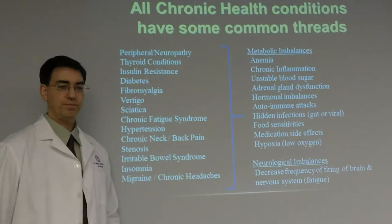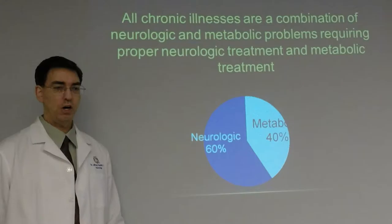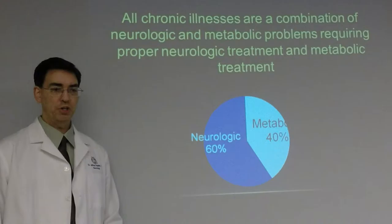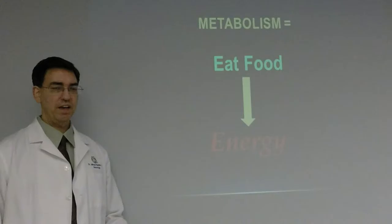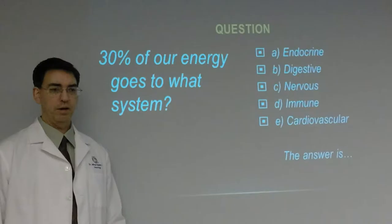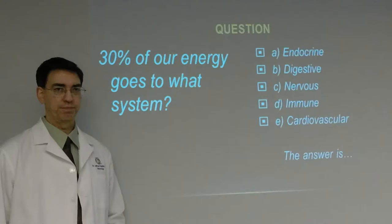The metabolic imbalances include: anemia, chronic inflammation, unstable blood sugar, adrenal gland dysfunction, hormonal imbalances, autoimmune attacks, hidden infections in the gut — usually viral — food sensitivities, medication side effects, and hypoxia, which means low oxygen. The neurological imbalances involve a decreased frequency of firing of the brain and the nervous system — your brain just needs to take a break. All chronic illnesses are a combination of neurologic and metabolic problems, about 60% neurologic and 40% metabolic. This is why most chiropractors can't fix this — there's nothing about structural treatment here.